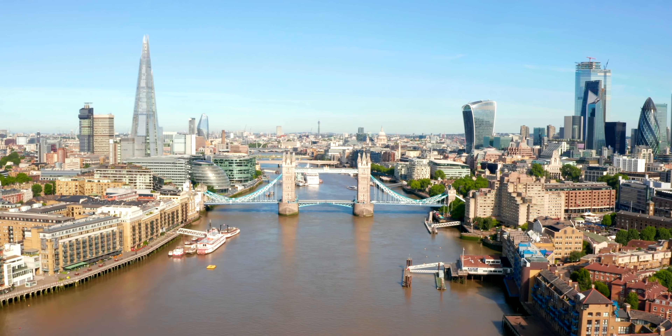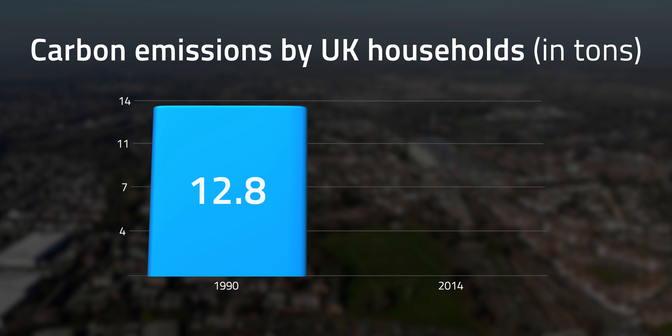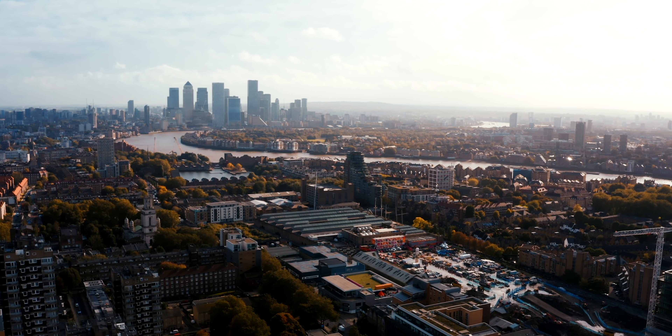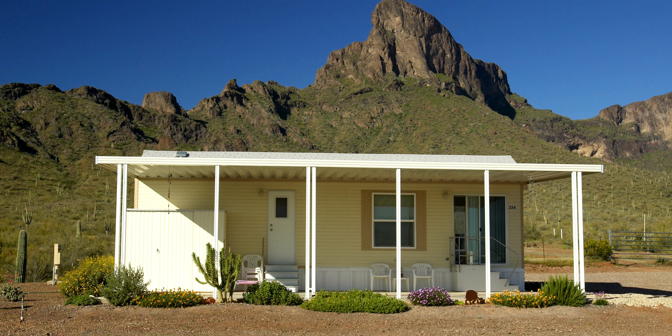In the UK, households also have a significant share of carbon emissions, accounting for 40%. Although emissions declined from 12.8 tons in 1990 to 8.1 tons in 2014, there's still a lot to be reduced to hit carbon targets over the next few decades. To reduce the carbon footprint of our homes, sustainable alternatives like passive houses, earthships, and modular homes have become pretty popular.